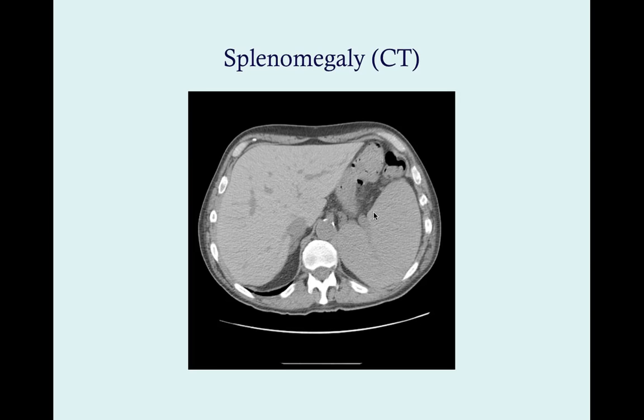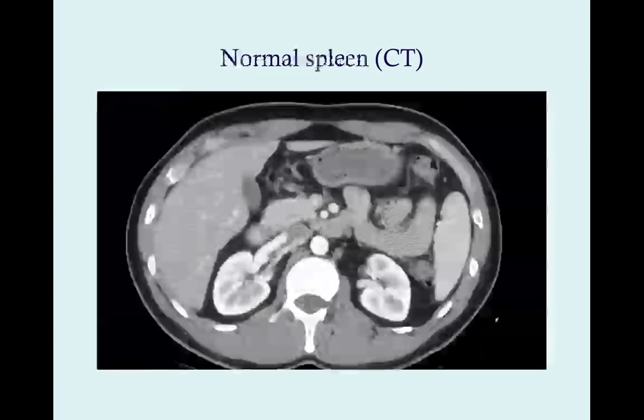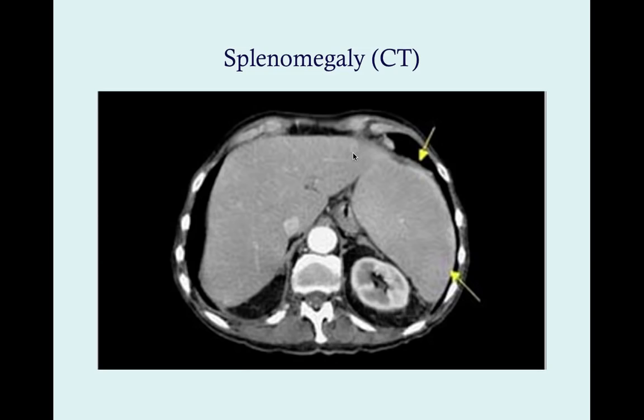On a coronal CT view, the enlarged spleen is so large it's pushing the intestine aside. In a normal CT, the spleen is just a small structure not much bigger than the kidneys. With splenomegaly, the organ becomes enormous. That concludes this discussion on the spleen, splenomegaly, and infectious mononucleosis.